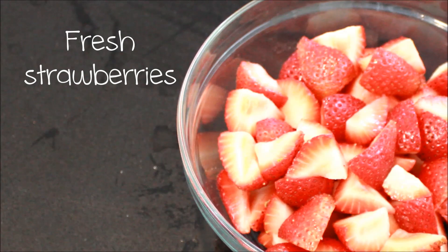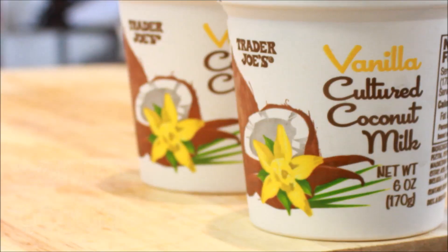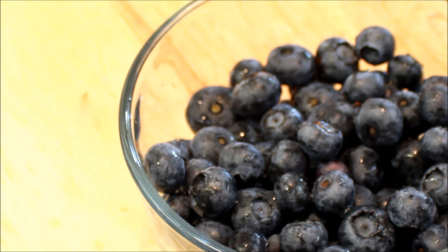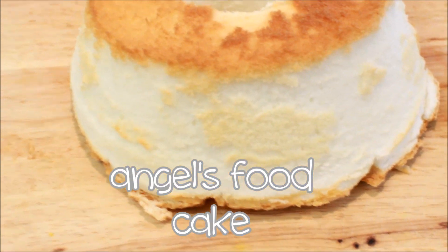You will need strawberries washed and quartered, a lemon for zesting, vanilla yogurt — you could also use plain if you want — fresh blueberries, and angel food cake. I just used the store-bought kind.